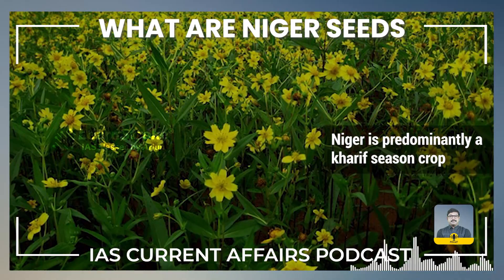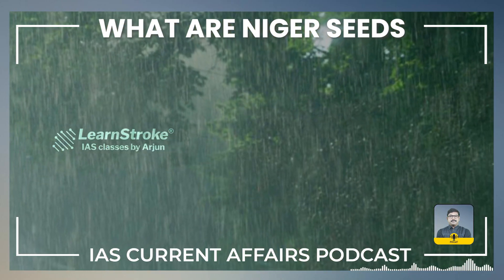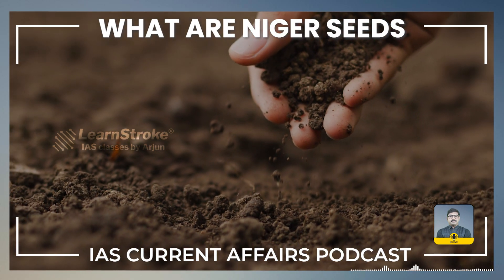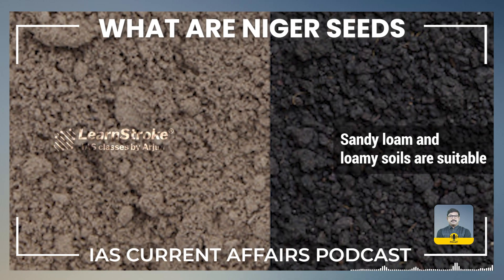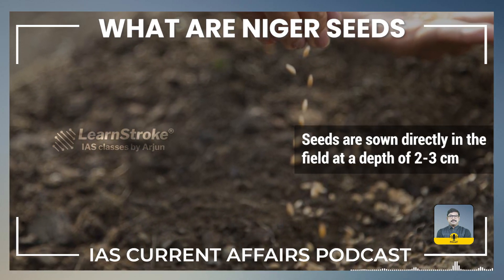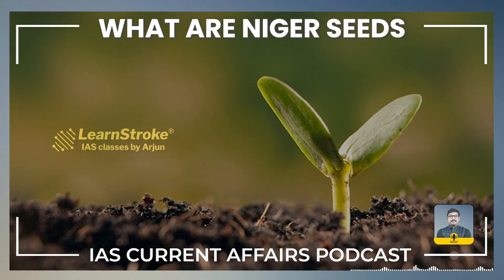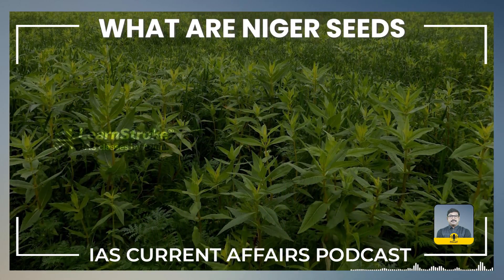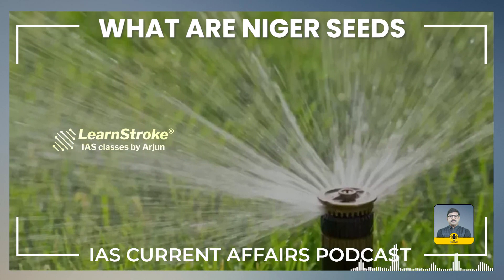Niger is predominantly a kharif season crop and sowing usually takes place during the monsoon months of June to July. Well-drained soils with good organic content are preferred for Niger cultivation. Sandy loam and loamy soils are suitable. Seeds are sown directly in the field at a depth of 2 to 3 cm, with proper spacing between plants maintained to ensure optimal growth. Niger is often grown as a rain-fed crop, but supplemental irrigation may be provided during dry periods.